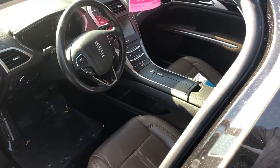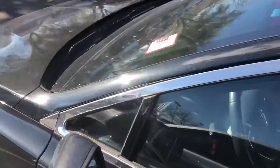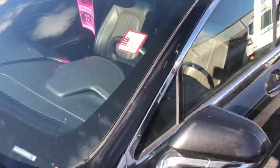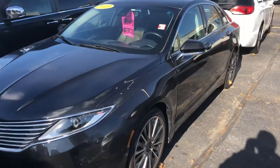It has navigation, a backup camera, dual-side climate control, and a heated steering wheel. It also appears to have park assist, which will take over the steering for you when you're trying to parallel park.